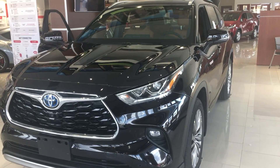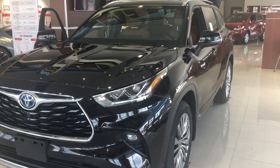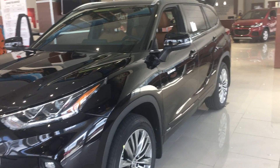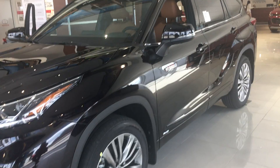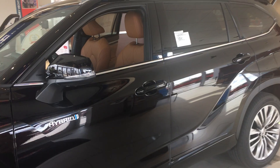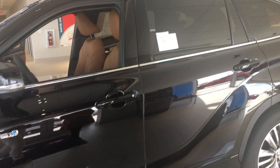The price of the new hybrid is starting at $38,200, and that is for the base option, which is still going to be pretty loaded up. The one you're seeing here today is the Highlander Hybrid Platinum, all-wheel drive.